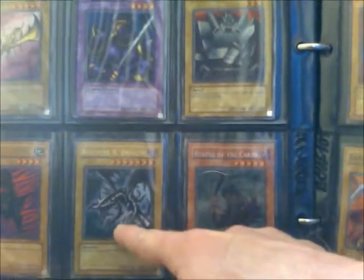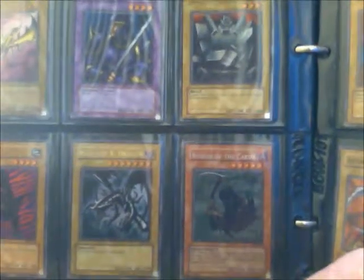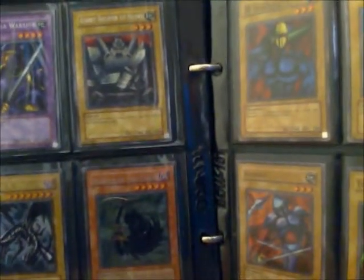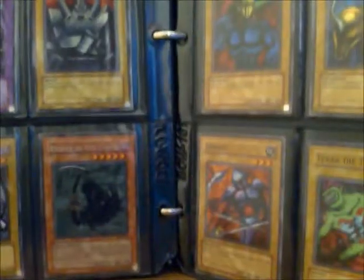Red-Eyes Black Dragon — very nice holofoil. Reaper of the Cards, which has a kind of weird effect: flip destroys one trap card on the field, although you had to know it was a trap card first.